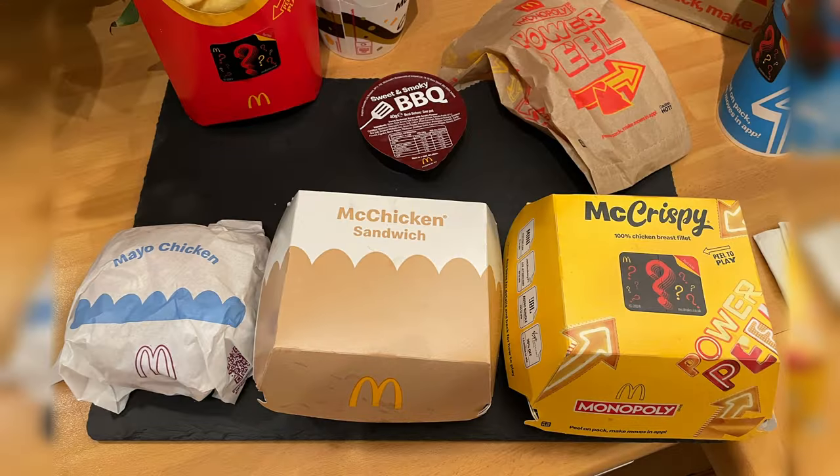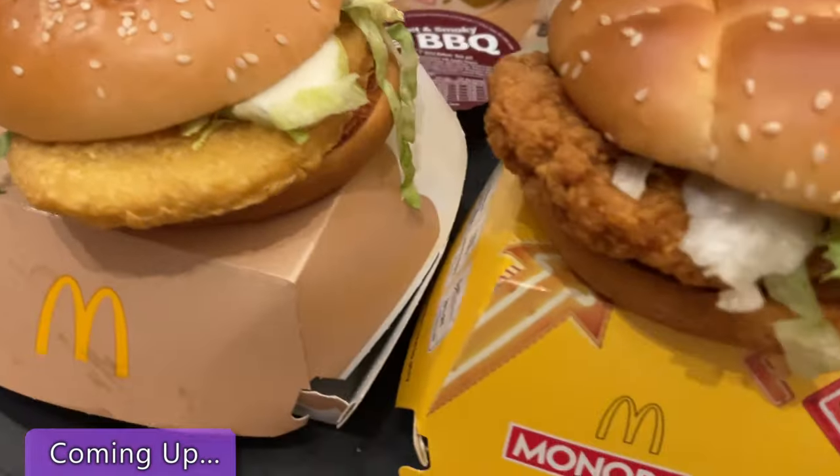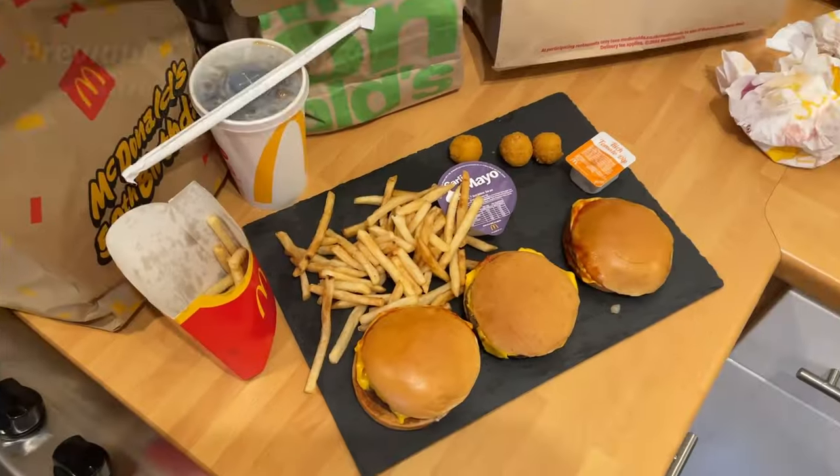This week we have the McChicken Sandwich Challenge. Which one is it though? As you can see coming up: Mayo Chicken, McChicken Sandwich, or the McCrispy? Stick around and you'll find out exactly which I rated as the best.